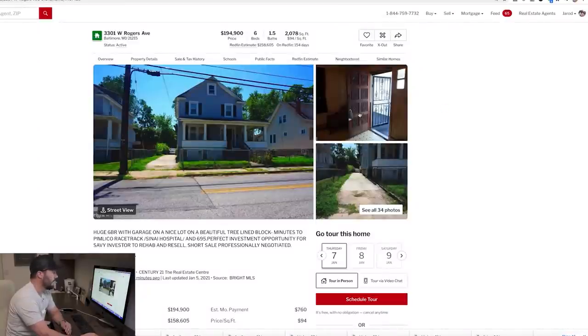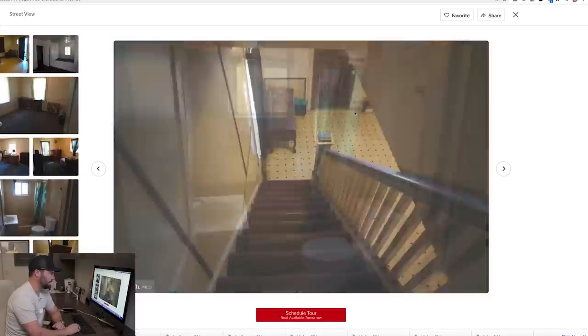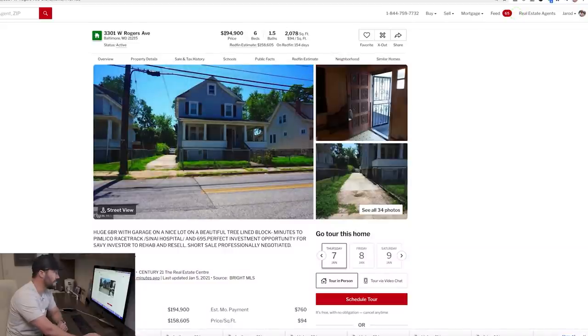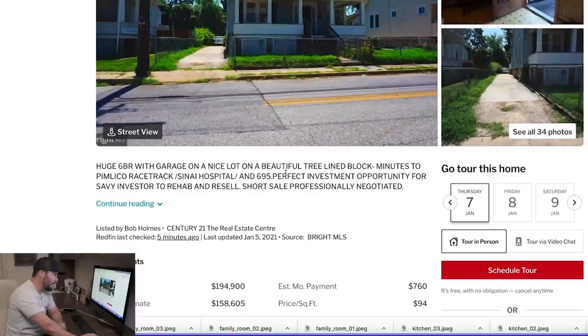Let's look at the pictures — this property is hammered, disgusting. It needs a complete rehab top to bottom, and there's probably a reason it's been sitting for 154 days. They're asking $195k. The description says six bedrooms with garage on a nice lot, minutes to Pimlico racetrack and hospital. It's a heavy, heavy rehab — probably a hundred thousand dollar rehab.